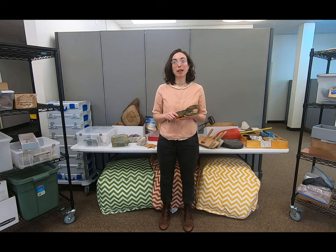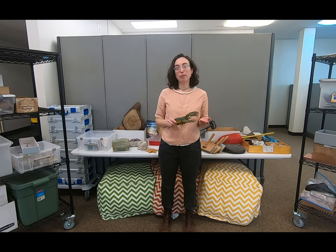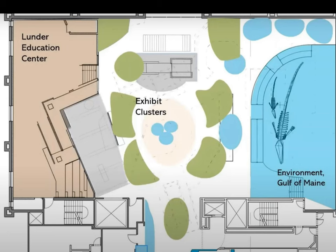Hi, my name is Kate and I'm an educator here at the Maine State Museum. You probably all know by now that the museum is closed for mechanical systems upgrades and will remain closed for the next couple of years. The good news is that when we reopen, we are going to have a brand new education space as well as a heating and cooling system that will be safe for staff and the public as well as for the thousands of museum artifacts on display.